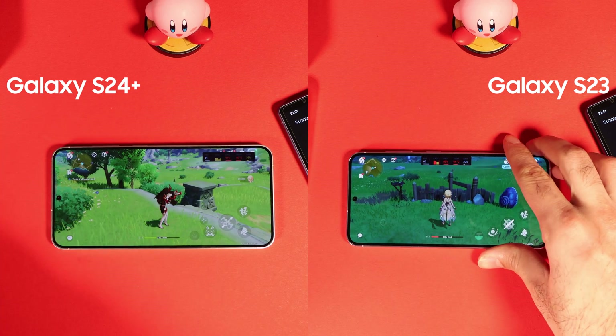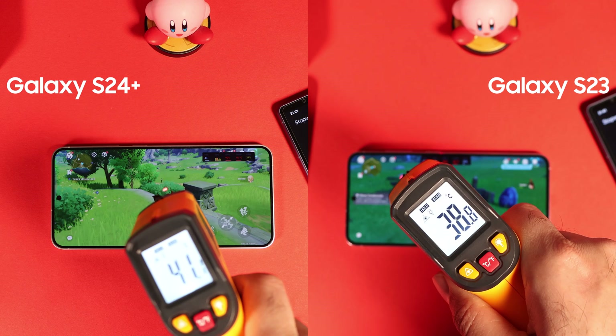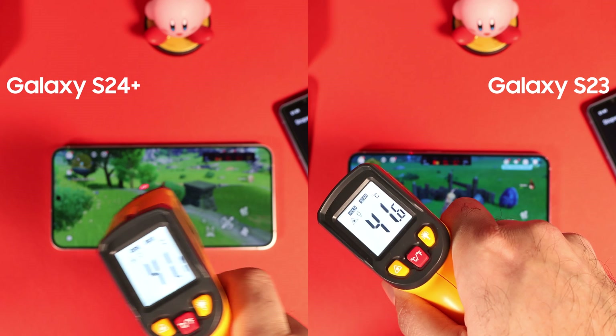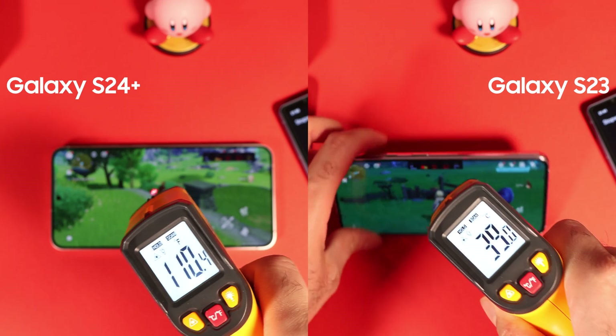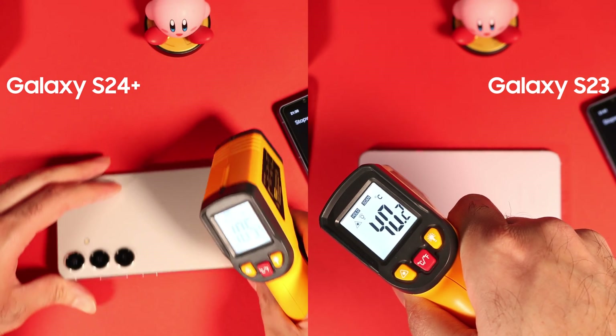After 10 minutes, both phones reached 47 degrees Celsius (116 Fahrenheit) and the CPU started to throttle. The display of S24 Plus was 2 degrees hotter than S23, and the back of the S24 Plus was 3 degrees hotter than S23. All of this can likely be explained by Genshin Impact not being optimized for the Exynos 2400.